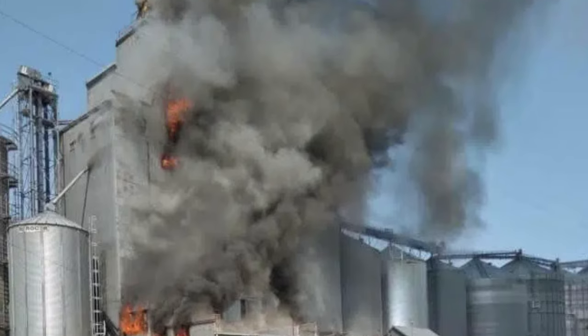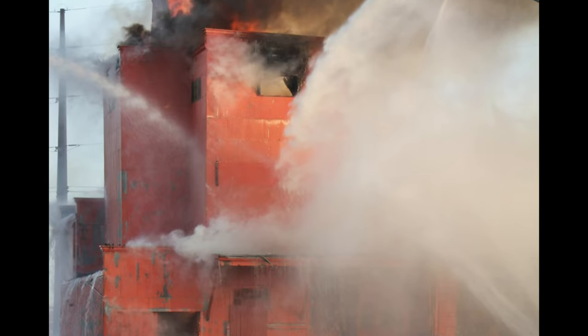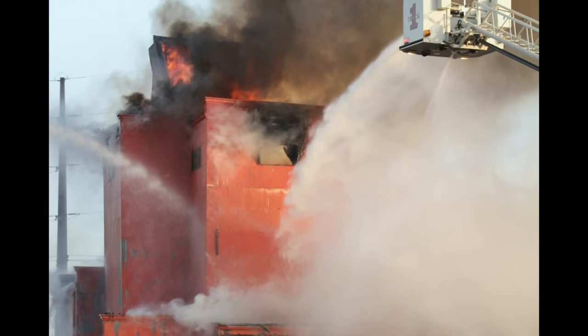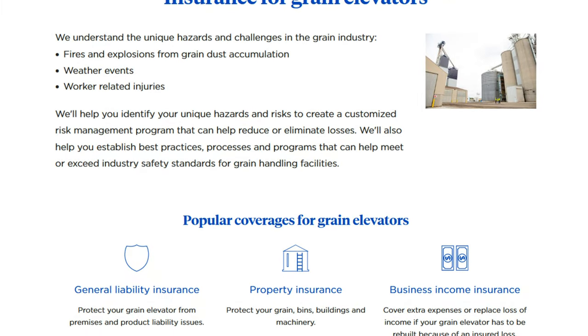Indicator lights were also installed at the base of the elevators so firefighters could immediately tell upon arrival where the fires were. This device was met with approval by insurance companies, which gave lower insurance rates to elevators that installed the devices.